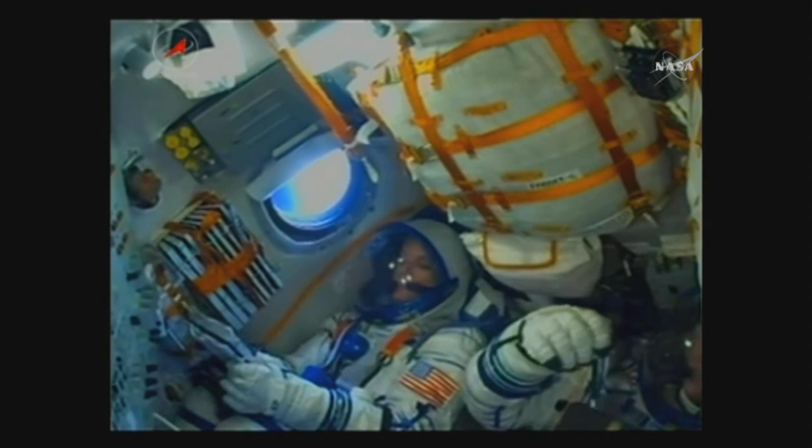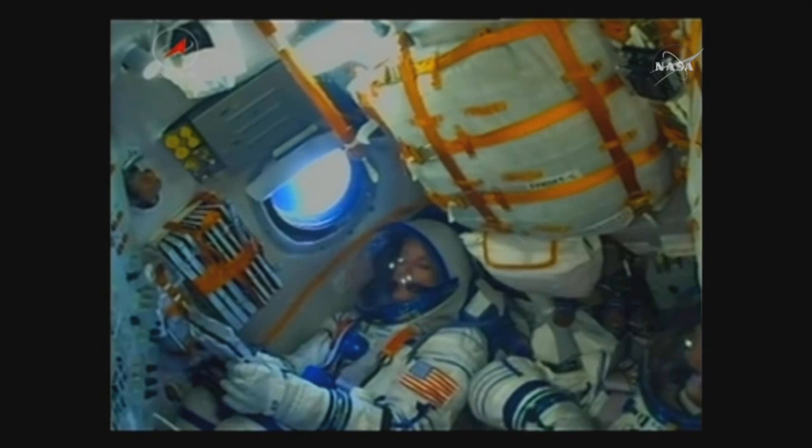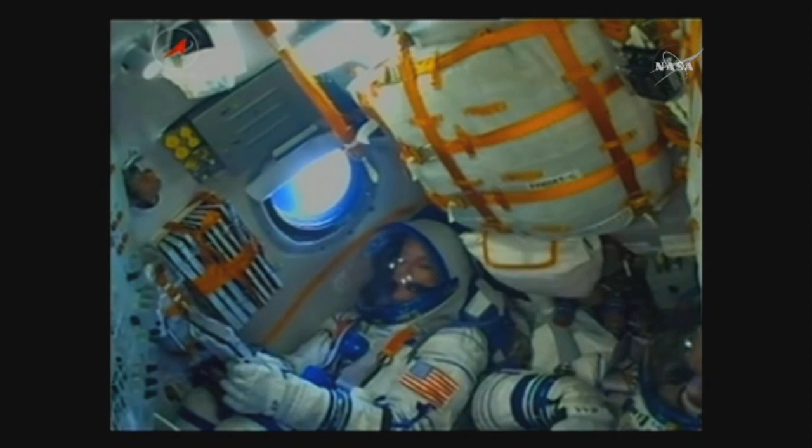Soyuz uses what's called a hot stage technique — the third stage will ignite while the second stage is still burning. This is why the Soyuz has an open area in between the second and third stages.